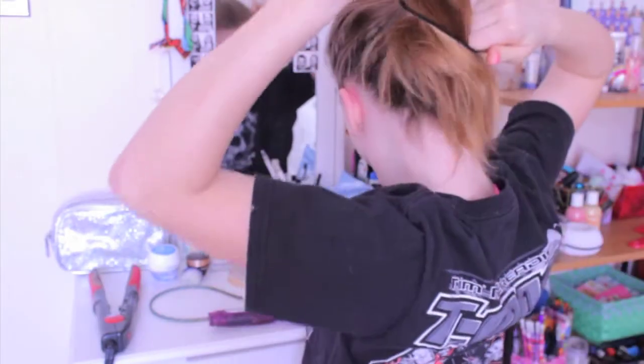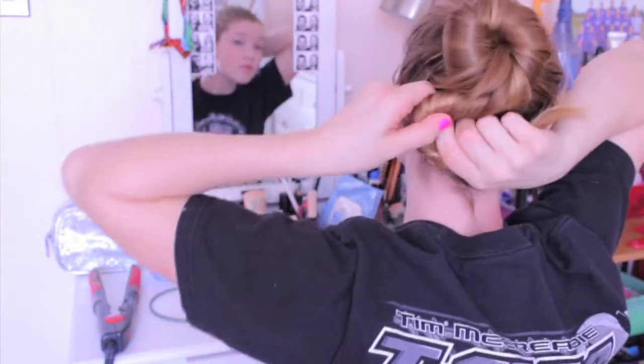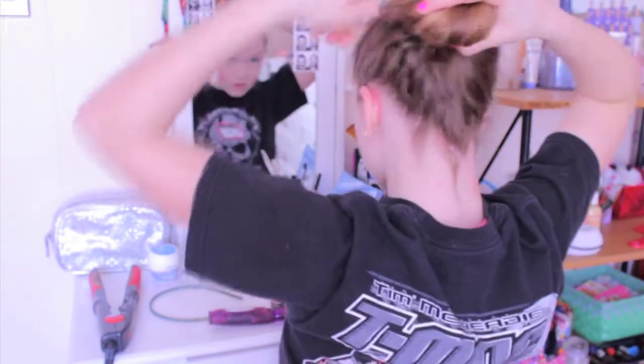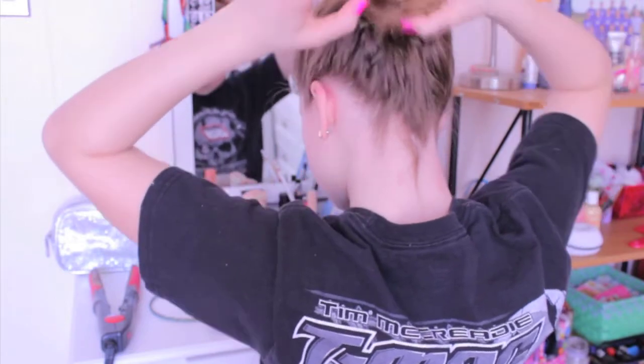Now moving on to hairstyle three. I'm putting my hair up into a high-low pony — sort of in the middle. Then I take the ponytail and start twisting it, and once I can't twist it anymore, I wrap it around the hair tie until I get to the end — it looks like a donut. Then I take a hair tie to secure it, use some bobby pins to keep it in place, and add a headband to make it look cute.